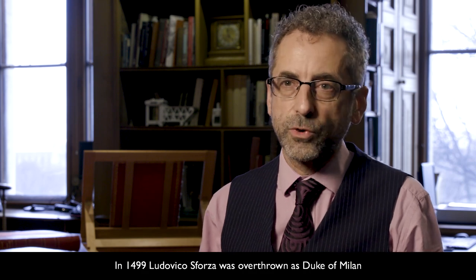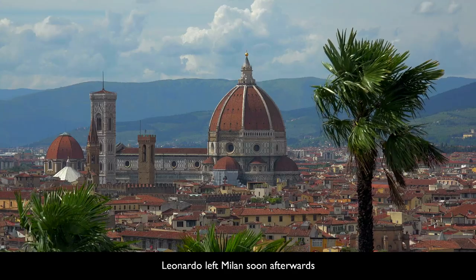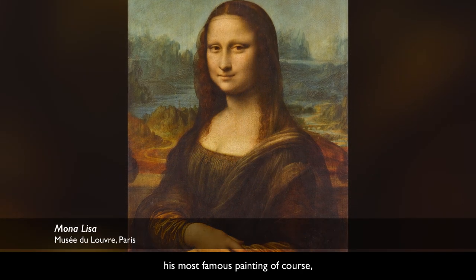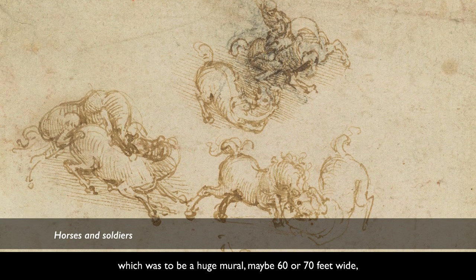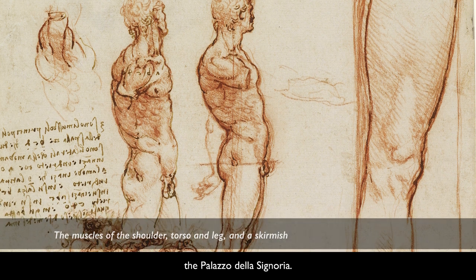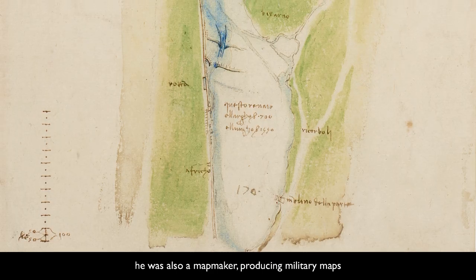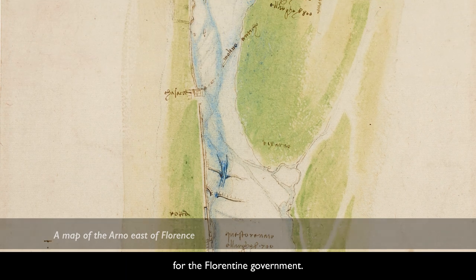In 1499, Ludovico Sforza was overthrown as Duke of Milan by an invading French army. Leonardo left Milan soon afterwards to return to Florence, the city of his youth. He started work on the Mona Lisa, his most famous painting, but also the Battle of Anghiari, which was to be a huge mural — maybe 60 or 70 feet wide — in the main hall of the seat of power in the city, the Palazzo della Signoria. As well as working as a painter during this period, he was also a map maker, producing military maps for the commander of the papal forces, but also surveys of the Arno river for the Florentine government.